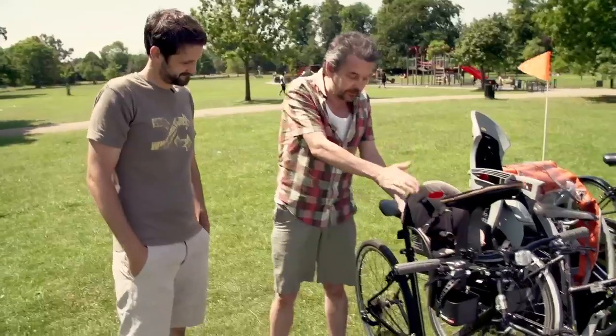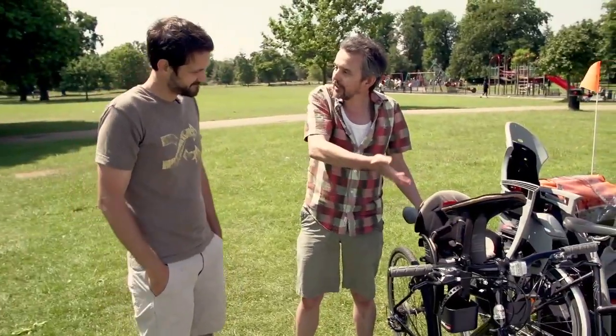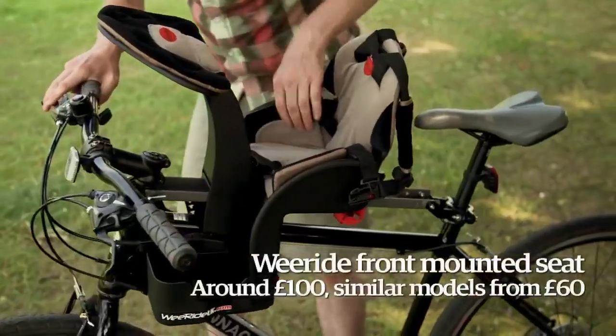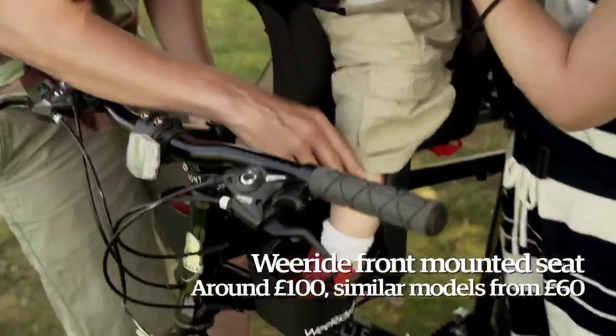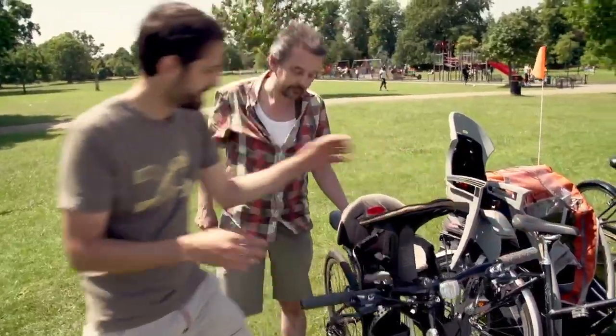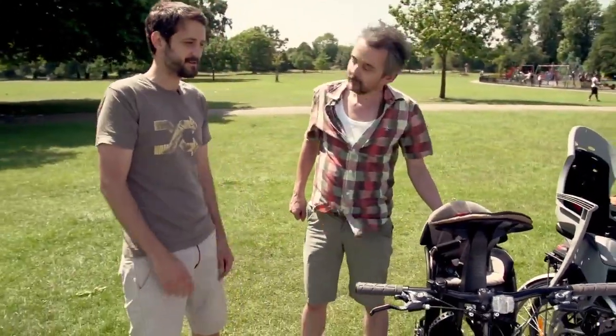Let's start with this seat — you'd probably start out with this when you first take your child out, from about nine months when they can hold their head. Once they can hold their head up and feel comfortable, you can have them sitting in front of you, put your arms around them, so you're holding onto the handlebars and they're sort of nestled snugly in between you.